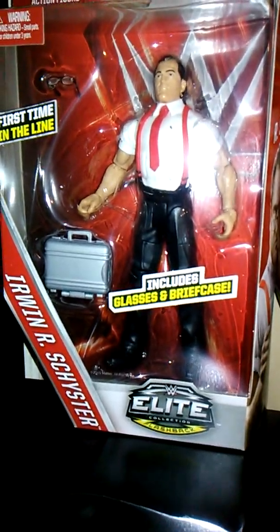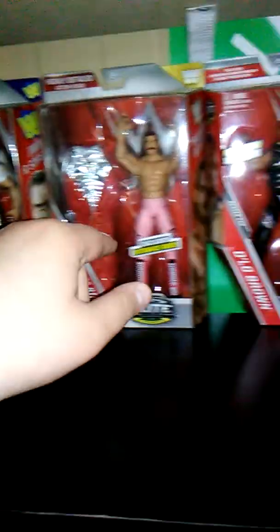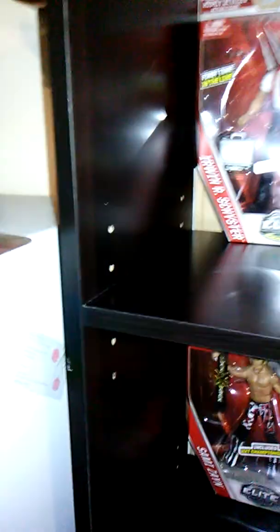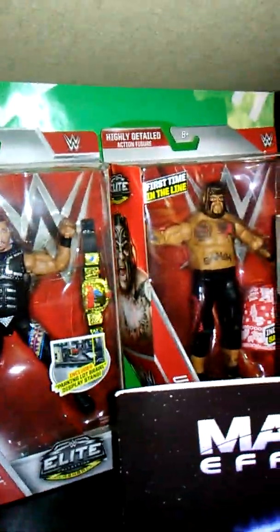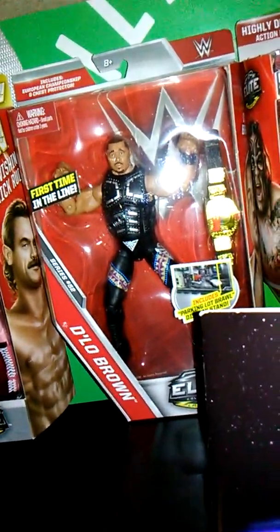Starting with WWE — I just started collecting again about a month ago. When I was a kid I had a whole bunch but gave them all away, so I'm restarting. I got IRS, Rick Rude, Umaga, Sami Zayn with the NXT title, and Tyson Kidd from a store called Five Below where everything is one to five dollars. Got all five of them for 25 bucks. Rick Rude is one of my favorites from the old days, and finding Umaga was a surprise.